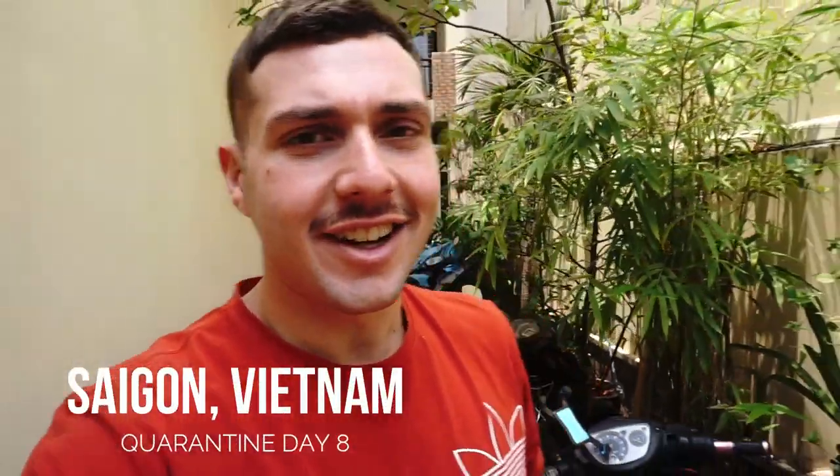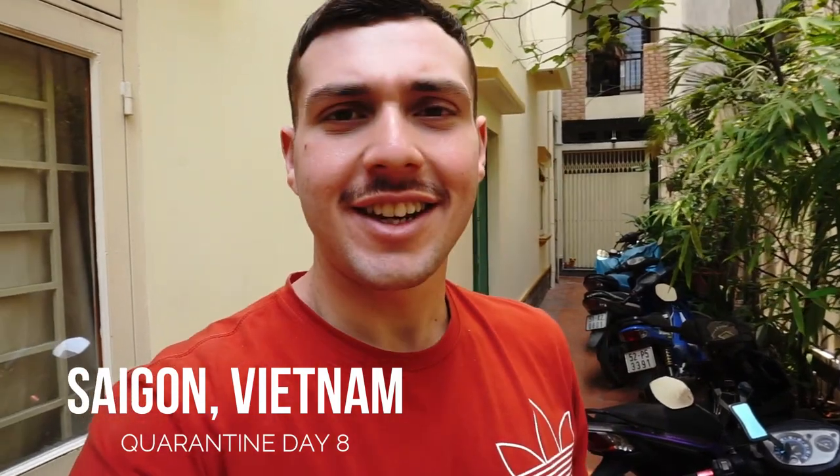Good morning, guys. We're quarantine day 8 here in Saigon, Ho Chi Minh City, Vietnam. Not exactly sure if it's actually quarantine day 8 — it just feels like an unending amount of days that we are theoretically supposed to be in the house. I was brainstorming on what the next video should be about, so today, after a post in which I made a Thai iced tea and had a lot of requests for how I did that, the plan is to make three traditional Southeast Asian drinks.